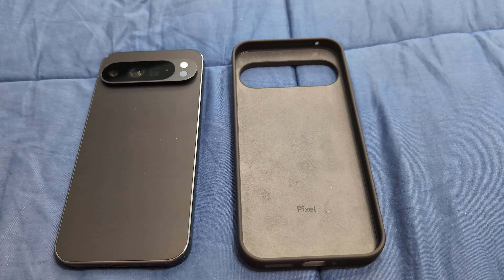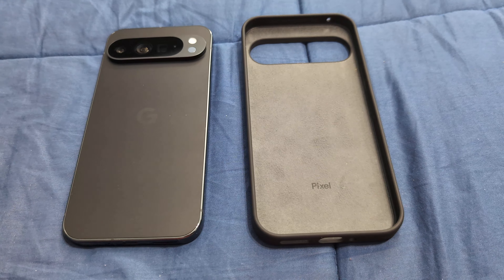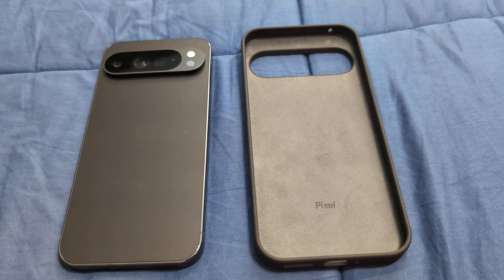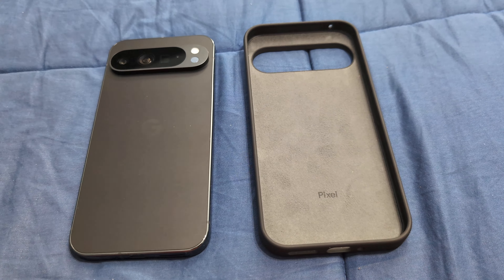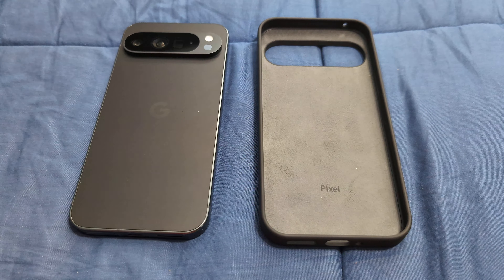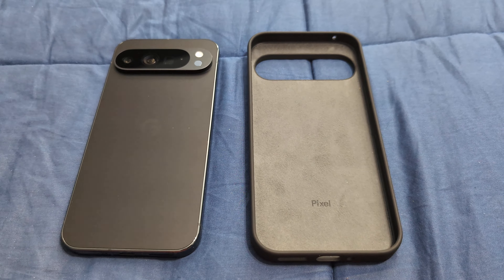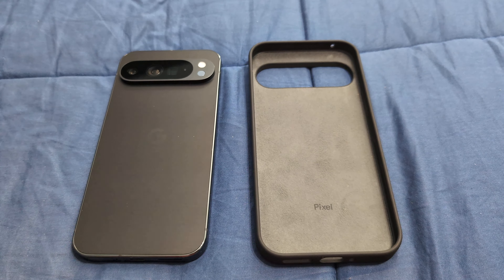Software-wise it runs the same, but there are two Pro-exclusive features I really want to try: zoom and enhance, and video boost. You also get more RAM on the Pro line, and I noticed the difference — on the standard Pixel 9, video and photo thumbnails had to reload as you scrolled quickly. That's not an issue on the Pro, because you get about four more gigs of RAM, and around four to five gigs are dedicated to Gemini at all times.